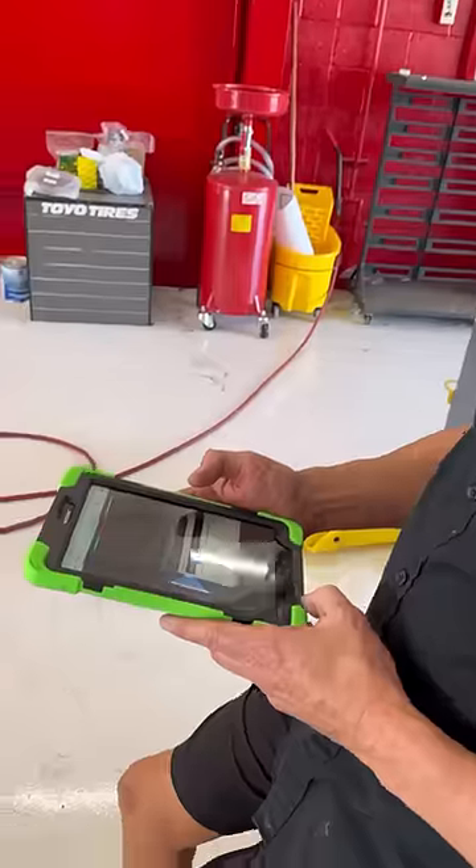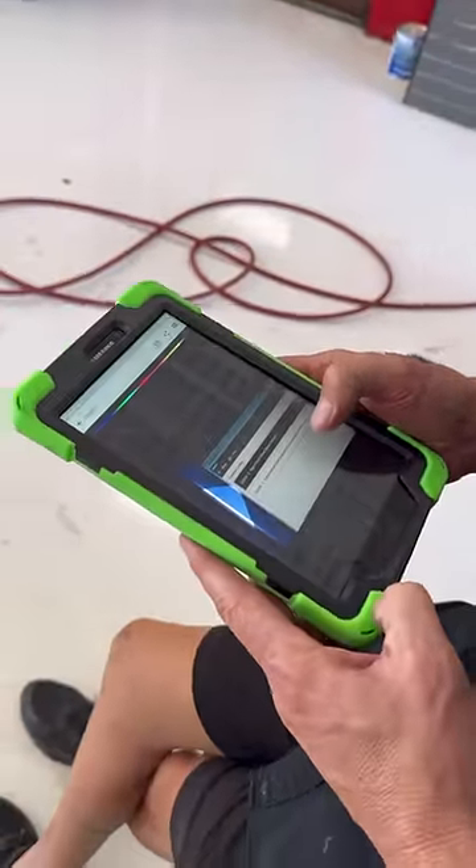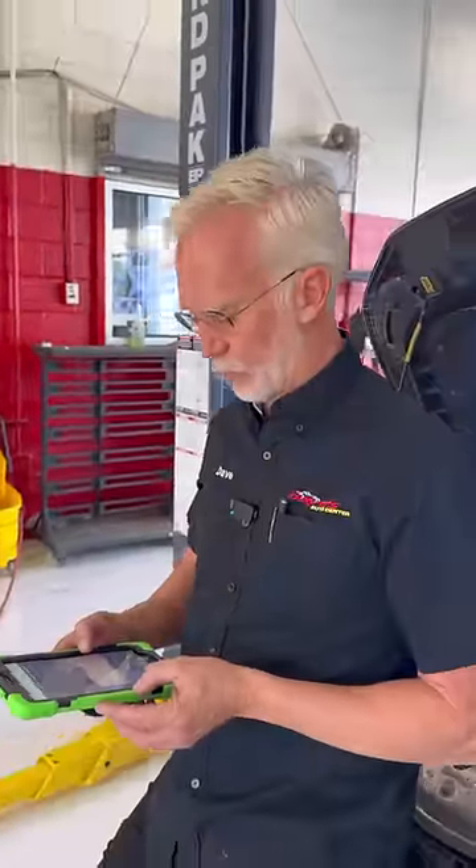I pulled the dipstick, I haven't cut the oil filter open, but I don't have any noises like an engine rod knock. I pulled the codes on the car — I got a turbo supercharger under boost condition and a right front wheel speed sensor.